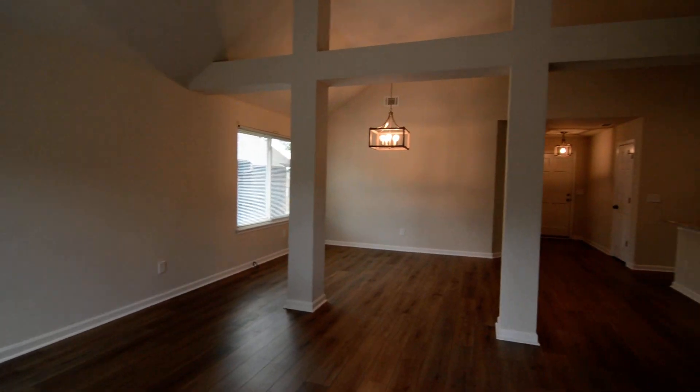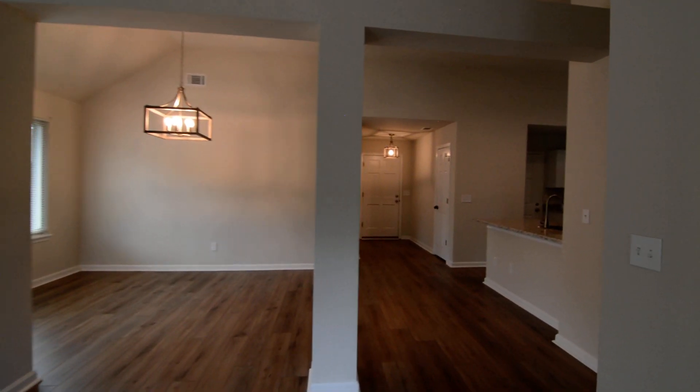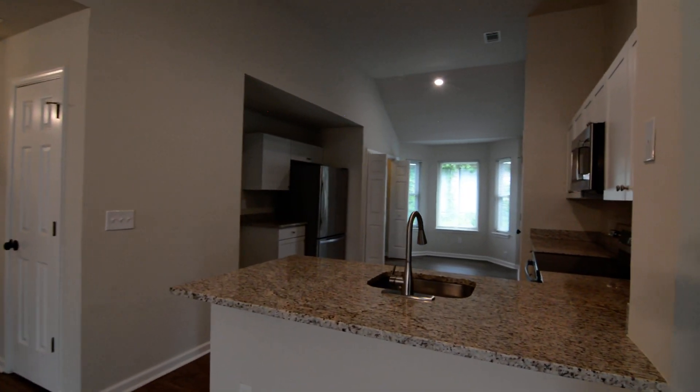That completes our tour of this home at 148 Westport Drive in Northeast Columbia. You can find more information online at turnerproperties.com.